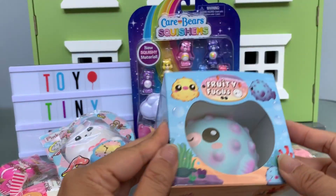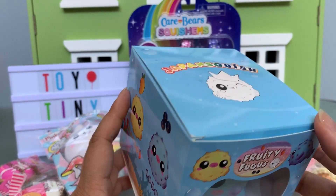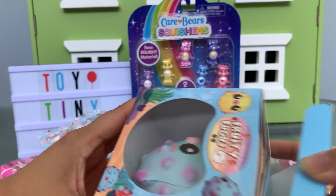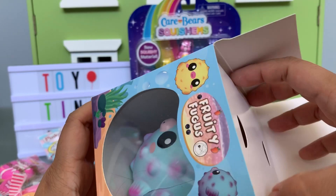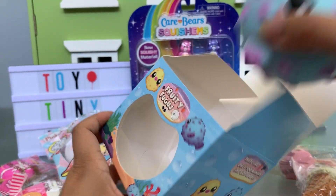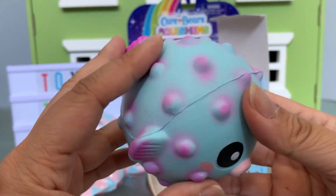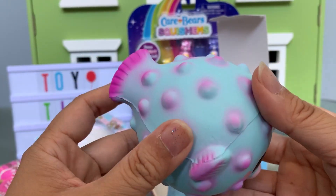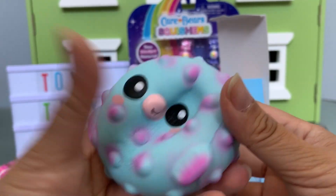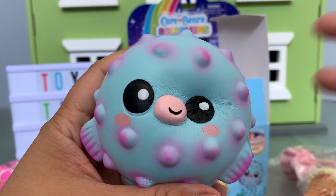I'm gonna leave the big one for last. This is the Fruity Fugus by Japan Squish. I've seen this around on Instagram but I never got the chance to get it, so I'm so happy that she sent one. Look how kawaii that is and it's really soft. It's so pretty and textured. This is a really wonderful squishy. Thank you.